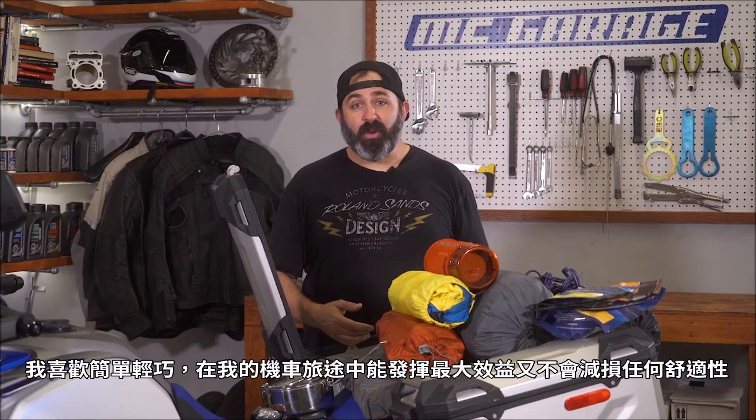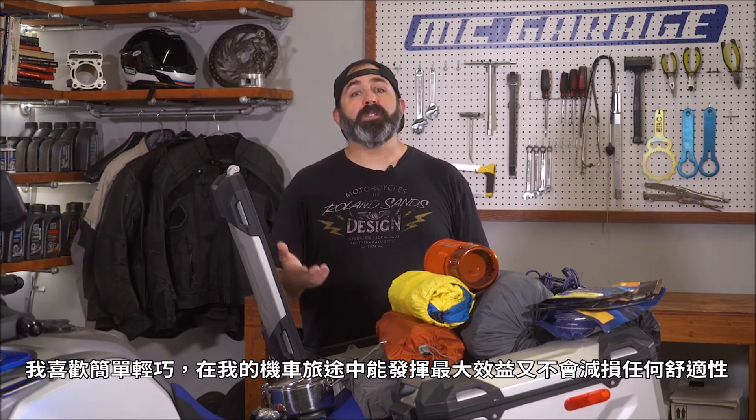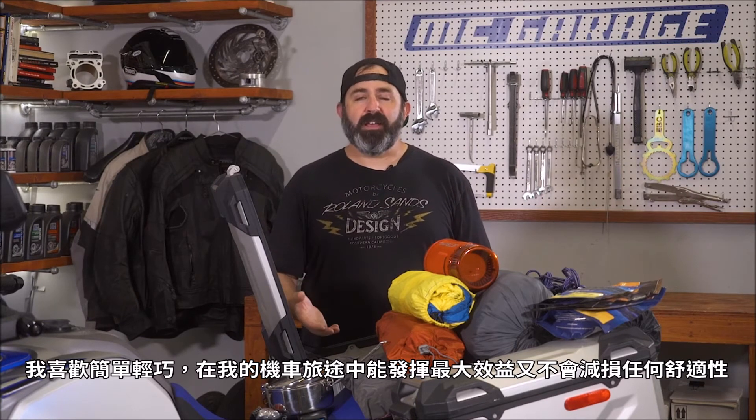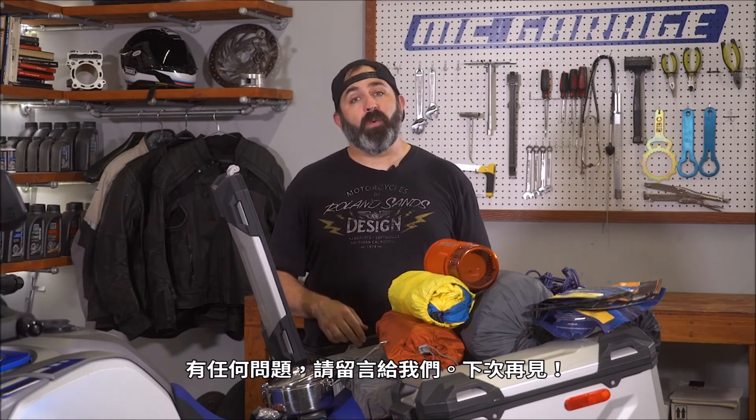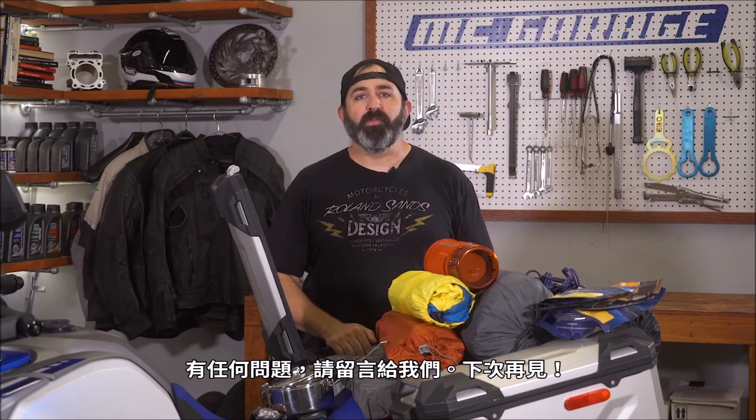Well, that's it for my kit. I spent many a night refining my gear list while on the bike. I like to keep it simple and I like to keep it lightweight to get the most out of my riding without giving up any comfort at the end of the trail. That's it for this episode of MC Garage. If you like what we're doing, hit the like button, subscribe, share. If you have any questions, go ahead and put them down below. We'll see you next time.